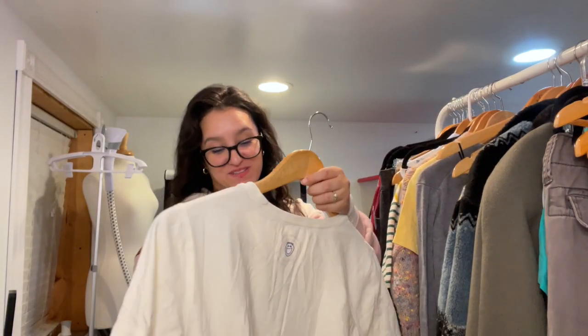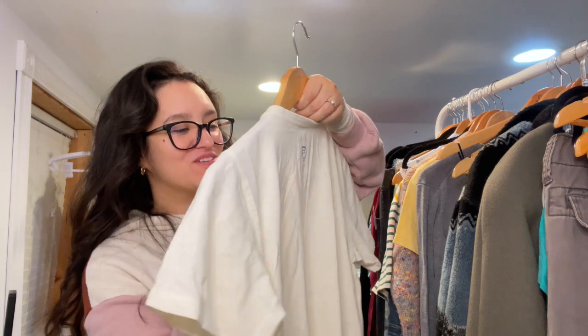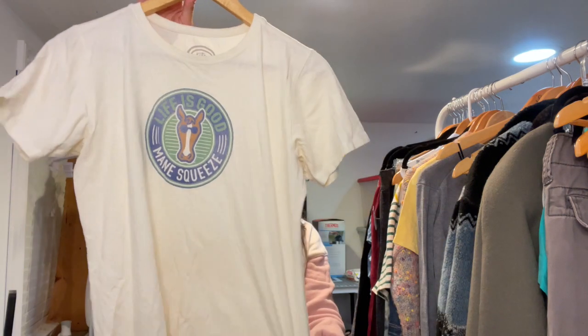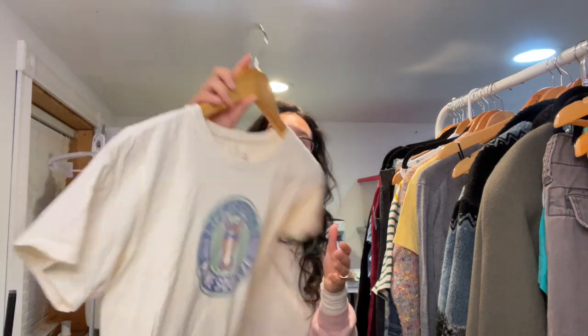This next item is just really funny — I had to get it. It's a Life is Good tee that says 'Main Squeeze' and I just thought it was so cute. It's a size small, just a classic little crew neck t-shirt with a fun graphic.